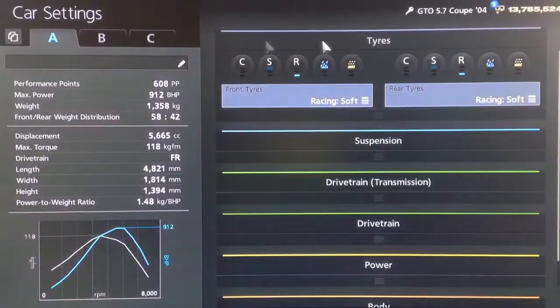Hi again guys, so we've got another Gran Turismo 6 tuning video for you today. This time it's for the Pontiac GTO 5.7 Coupe, which is essentially the same as the Holden Monaro.